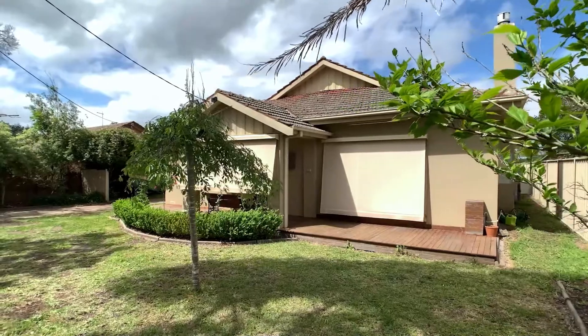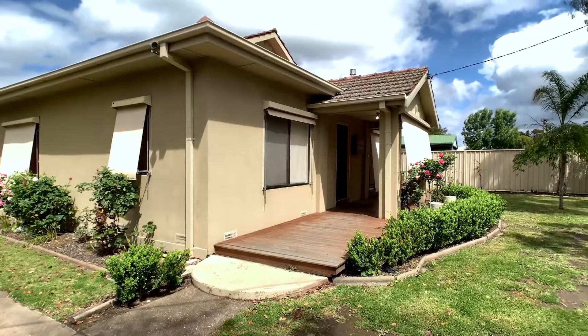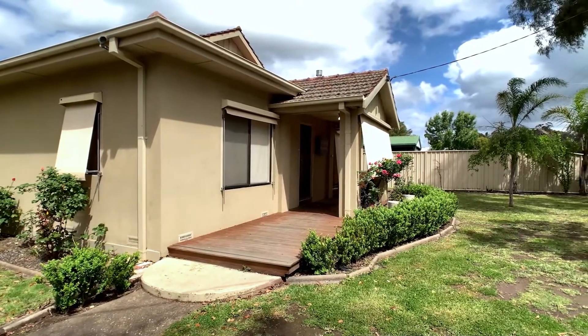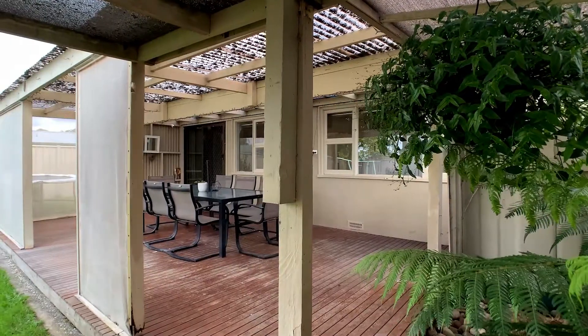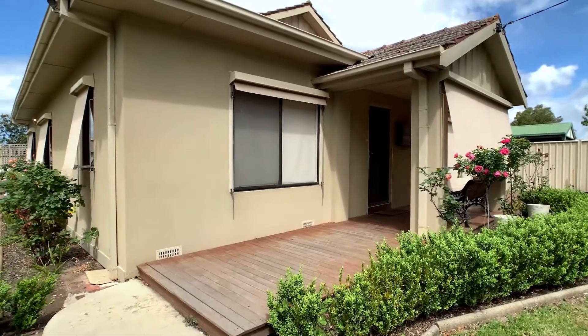This beautiful family home with established gardens in a private location should be high on your viewing list if you are searching for a home with style and space. In recent years the current owners have given the home a full makeover, leaving you little else to do but move in and enjoy everything on offer.